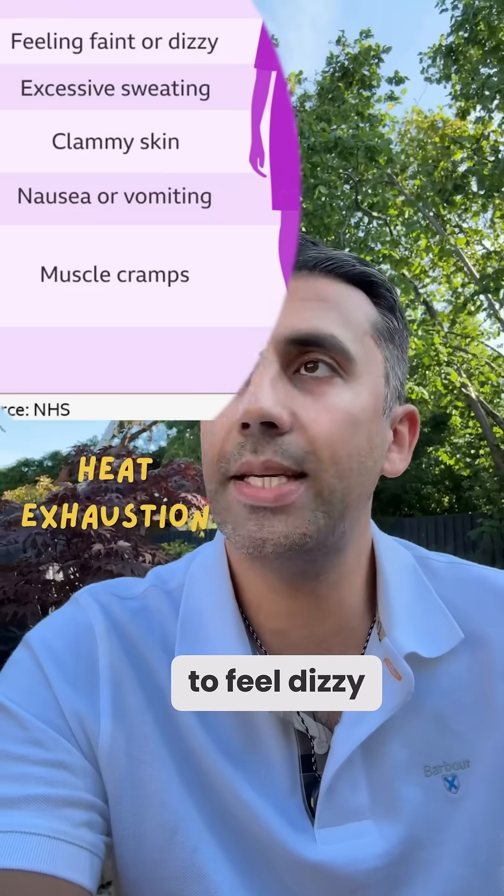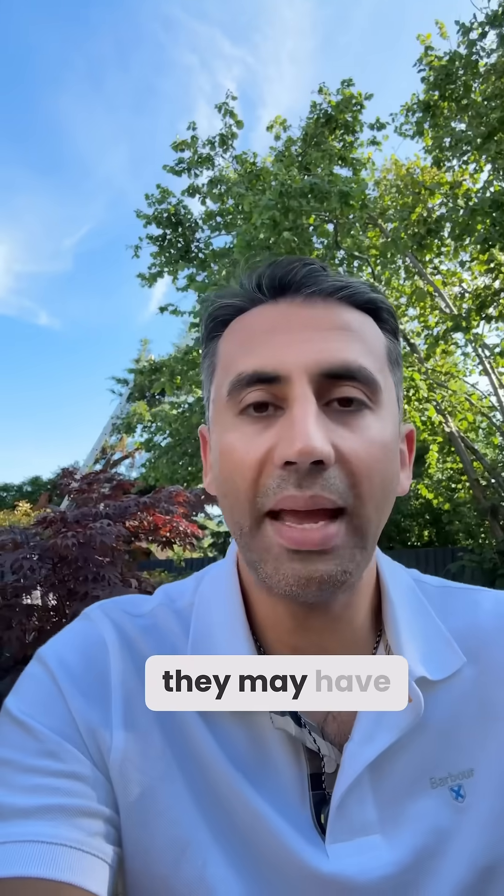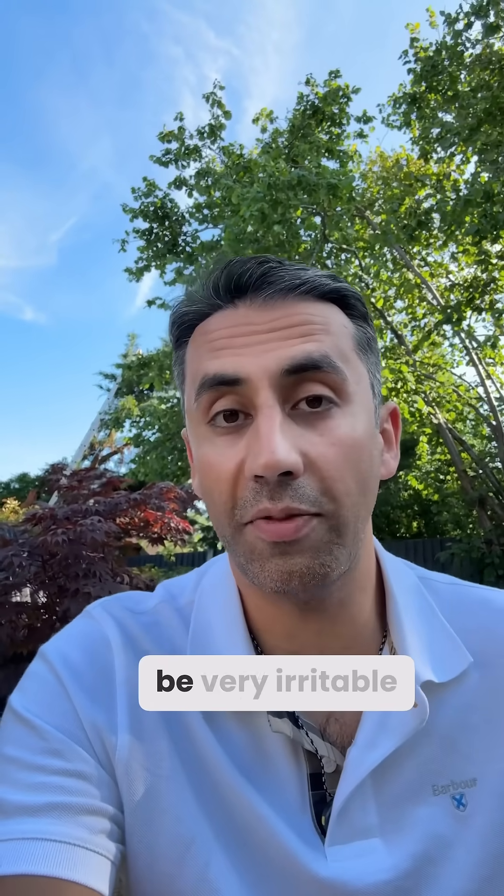And you may start to feel dizzy, nauseated, clammy, weak, lethargic, and feel thirsty at the same time. For younger children, they may have some of these features, but they can also be very irritable.